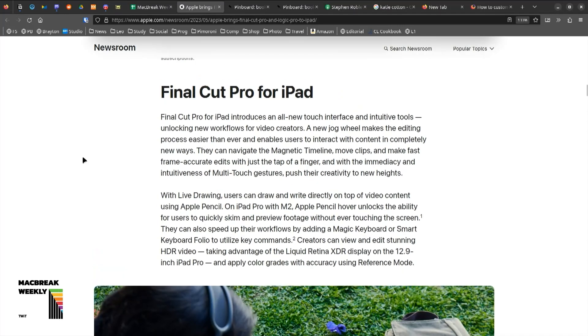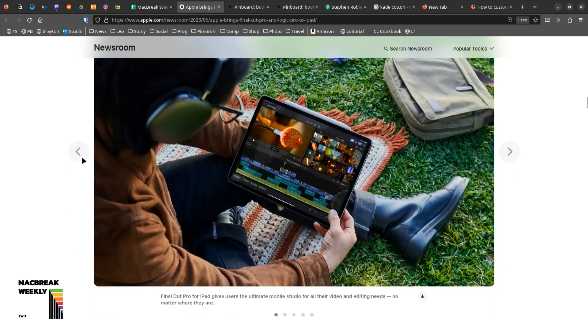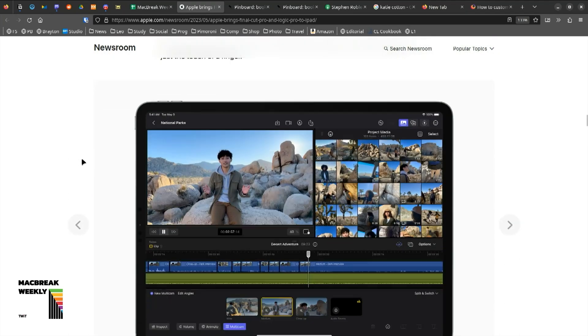You will have to have an M1 or later iPad to use Final Cut Pro. You will have to have an A12 or later to use Logic.